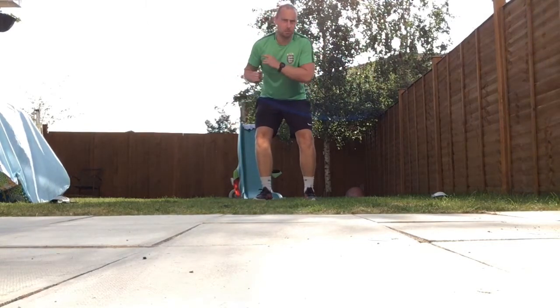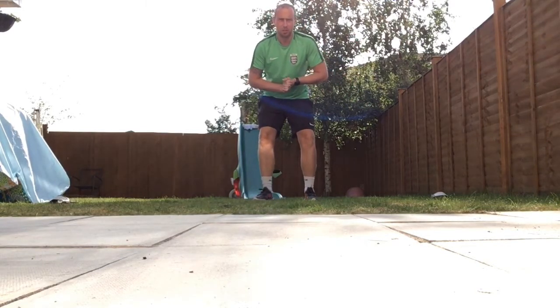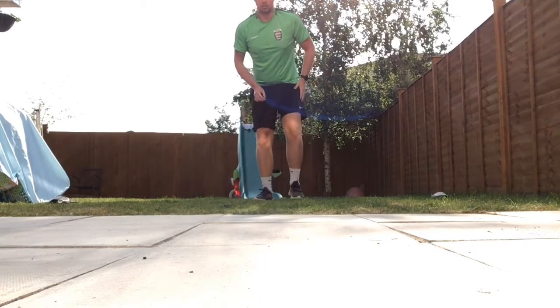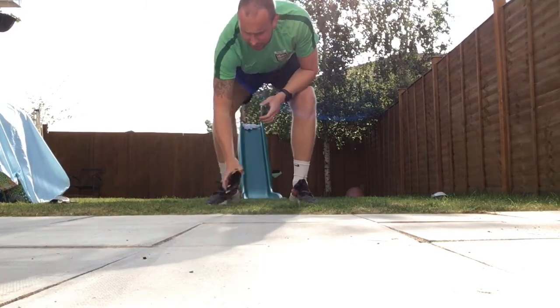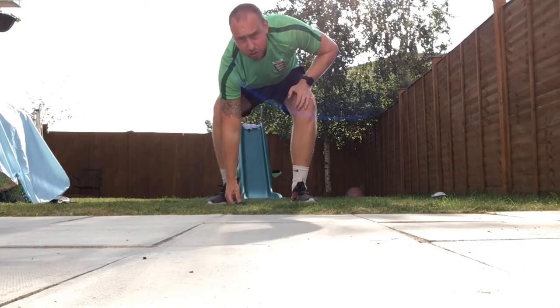We're going to sidestep to one flip-flop, get down and touch it, back up, sidestep across to the other one, get down and touch it. Let's see how many times we can do that in 60 seconds.